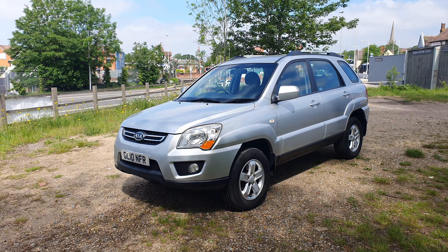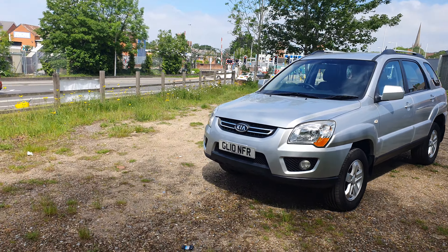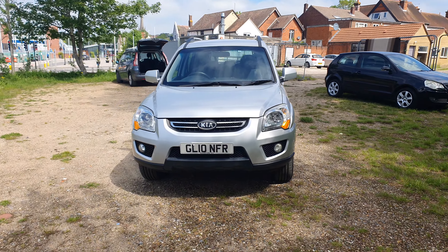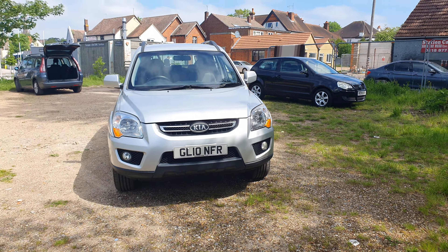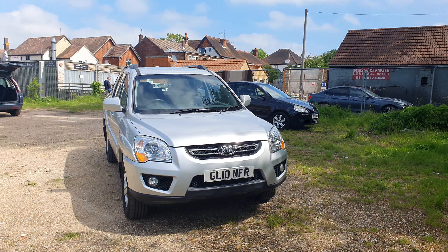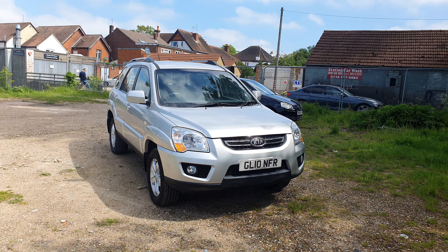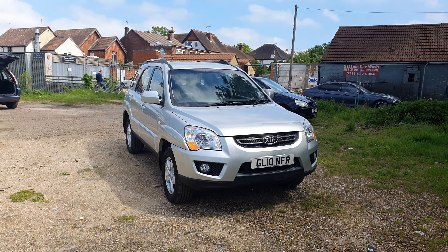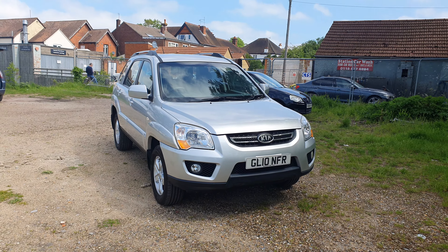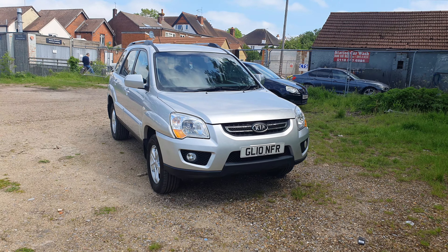If you need any further information regarding this car, please give us a call on 07983 207 140 to make an arrangement for viewing and test drive. Thank you for watching our advert and hope to see you soon. Thank you, bye bye.